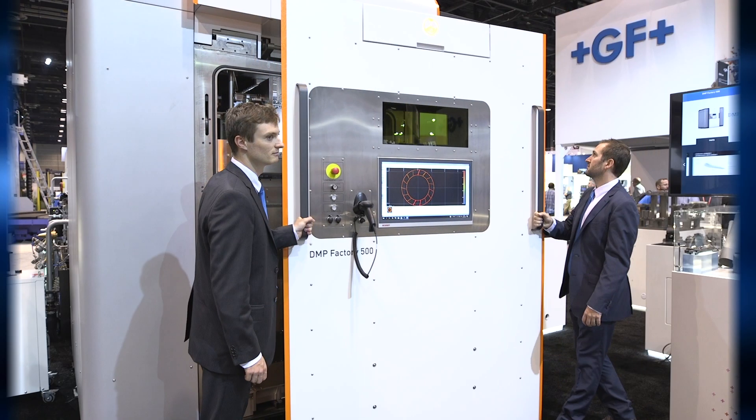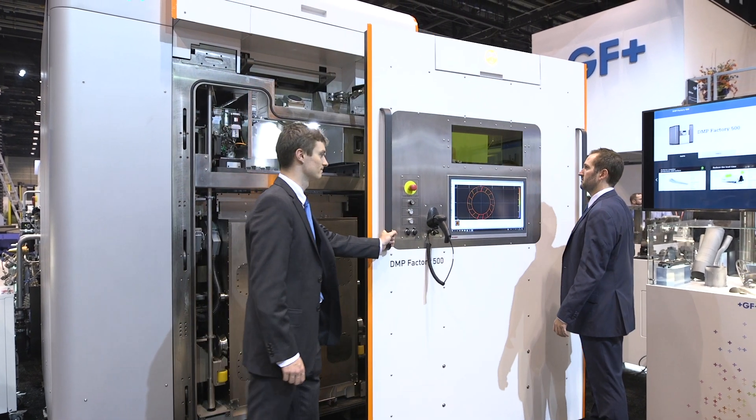The DMP Factory 500 is a new machine that we're showing here for the first time at IMTS. It's a machine that we co-developed in partnership with 3D Systems, and basically it's the machine that we are launching in order to revolutionize additive manufacturing and production in a true production environment.